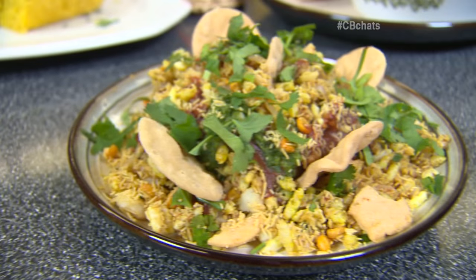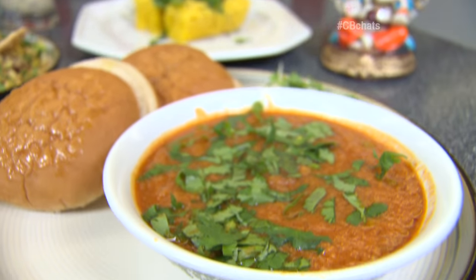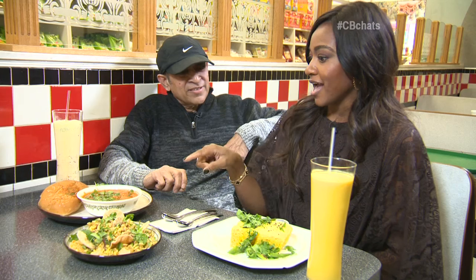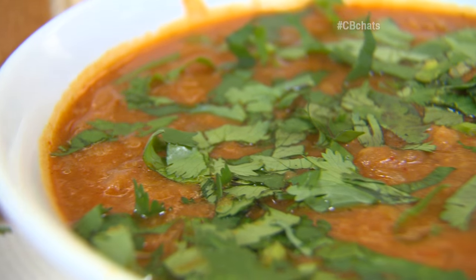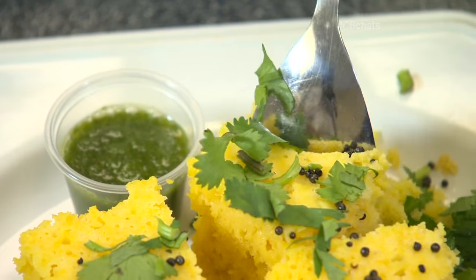This is all stuff that you could find on the street in India. So we have the dhokla, and then what do we have here? This is belpuri. And this here is called pao bhaji. Let's dig in — let's taste.